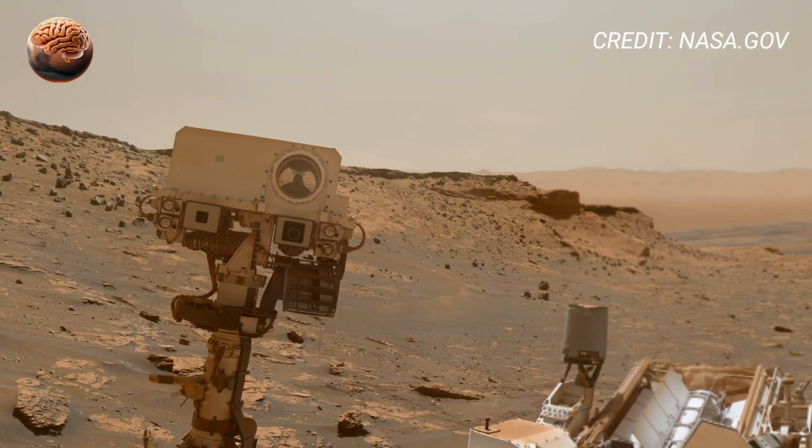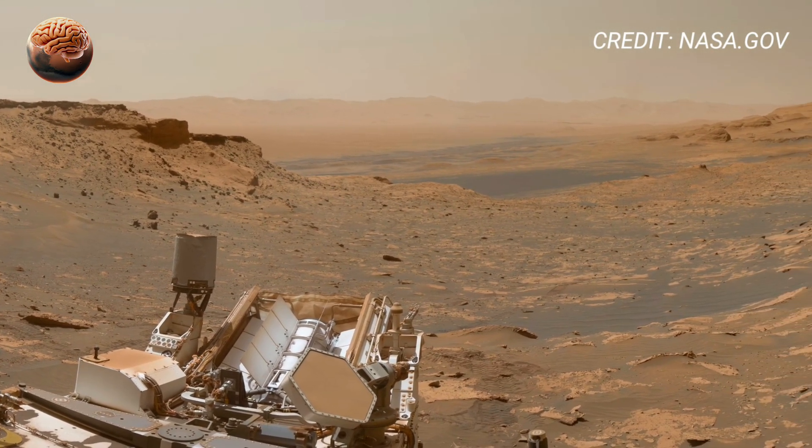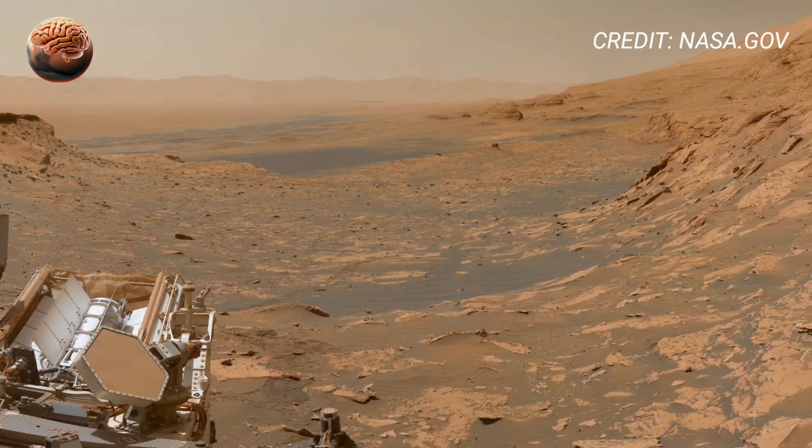The video captures detailed views of Mars' rugged terrain, ancient rock formations, and distant hills, showcasing the planet's breathtaking geology like never before.